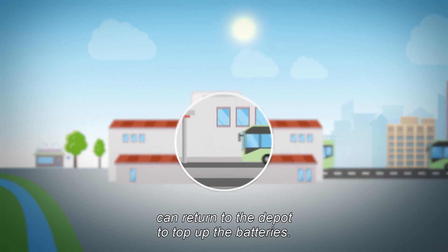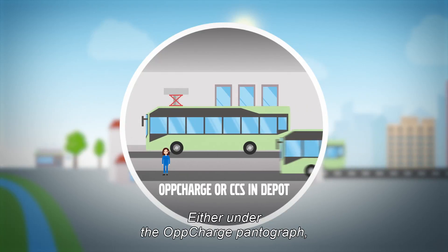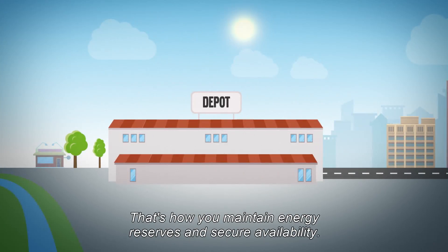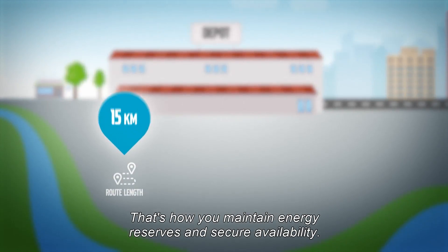During off-peak hours, part of the fleet can return to the depot to top up the batteries, either under the OppCharge pantograph or plugged into the combo2 charger. That's how you maintain energy reserves and secure availability.